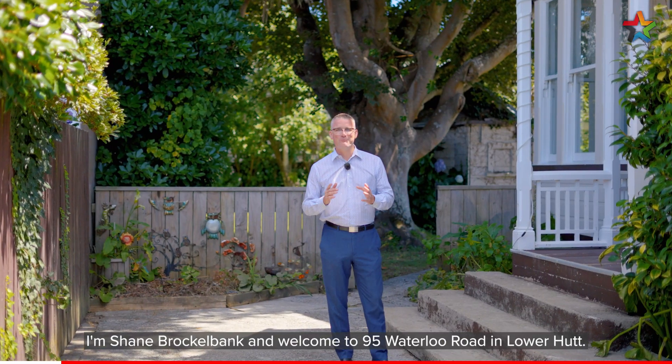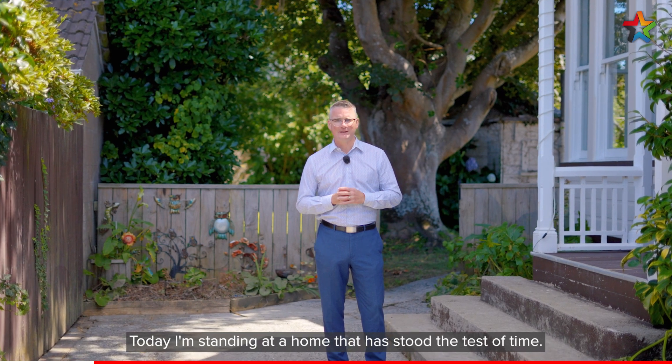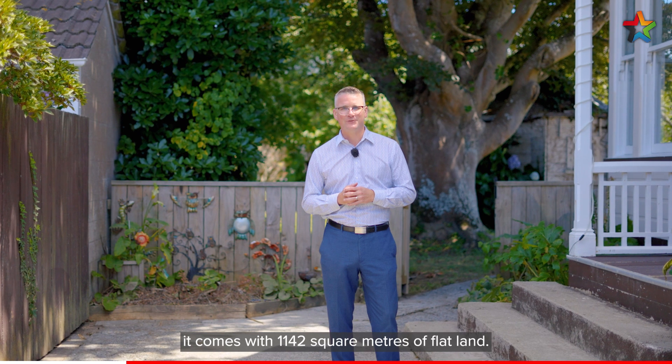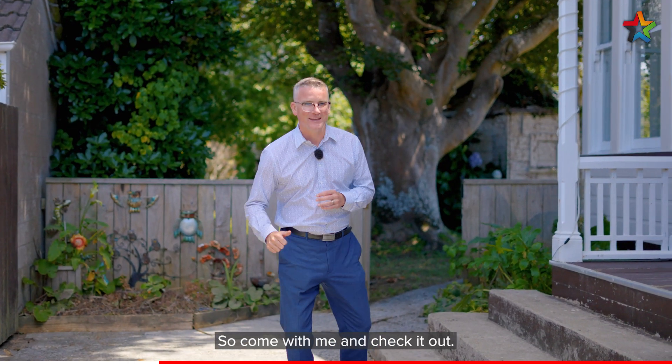Hi, I'm Shane Brocklebank and welcome to 95 Waterloo Road in Lower Hutt. Today I'm standing at a home that has stood the test of time, and what's more, it comes with 1142 square meters of flat land. Come with me and check it out.